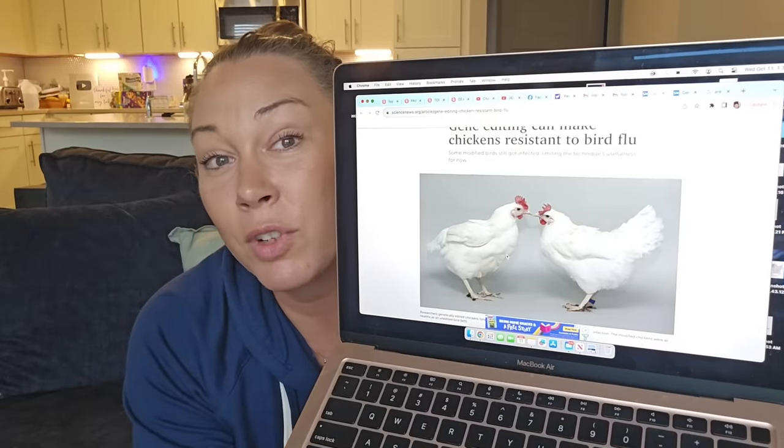"Chickens genetically modified to be impervious to bird flu may one day prevent the spread of the disease on farms. Just small tweaks to a single gene made chickens resistant to an avian influenza infection," researchers report October 10th in Nature Communications. The gene known as ANP32A provides the instructions that tell chicken cells how to make a protein that flu viruses rely on to successfully hijack cells. Disrupting the avian virus's ability to commandeer that protein stopped most genetically edited birds from getting infected.